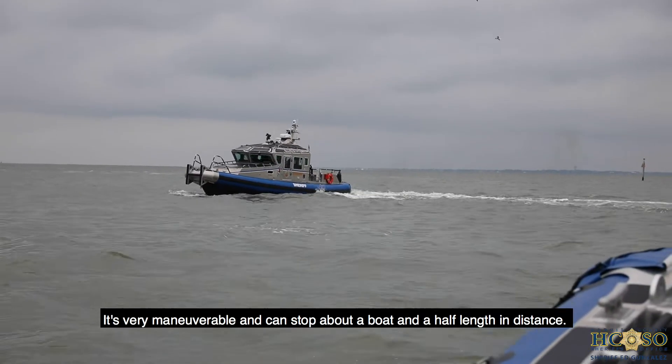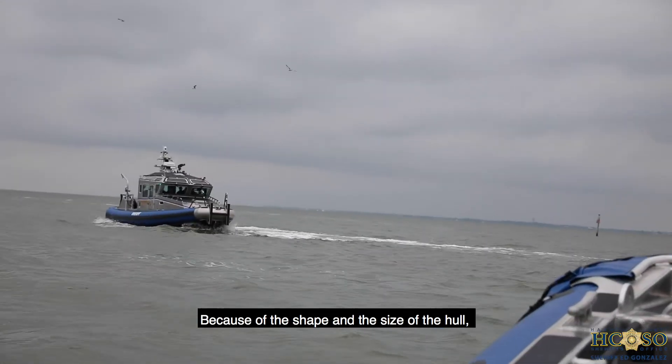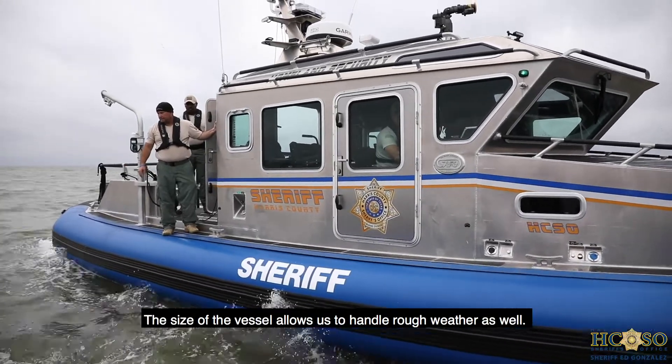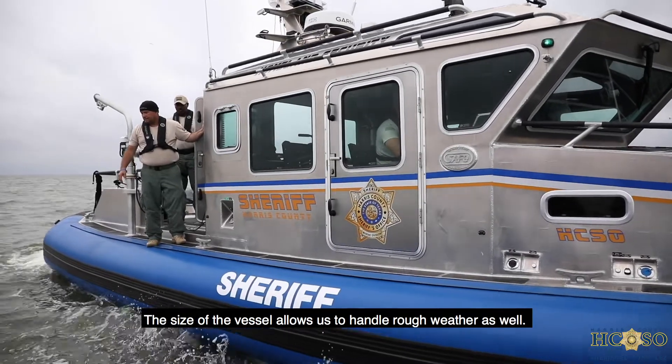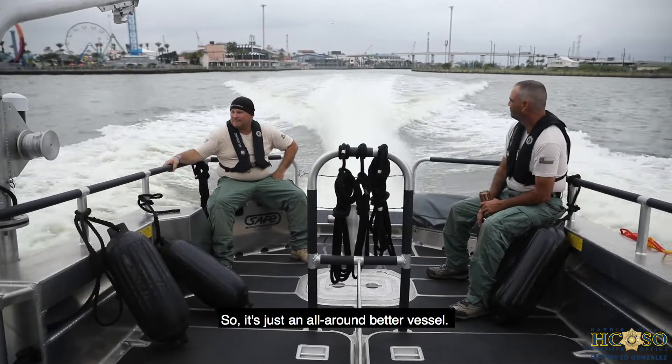It's very maneuverable and can stop about a boat and a half length in distance. Because of the shape and the size of the hull, it can handle waves much better. The size of the vessel allows us to handle rough weather as well. So it's just an all-around better vessel.